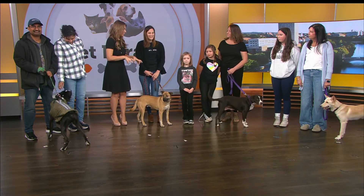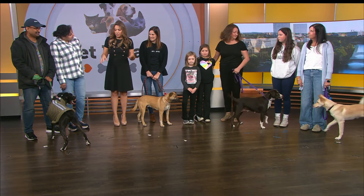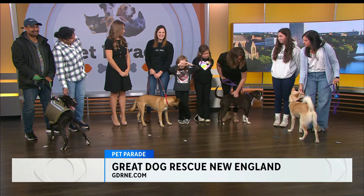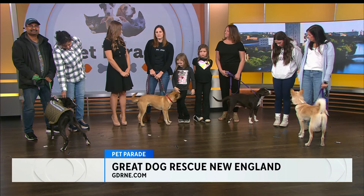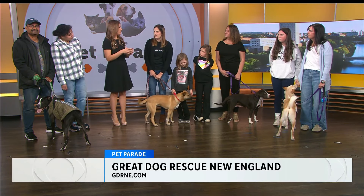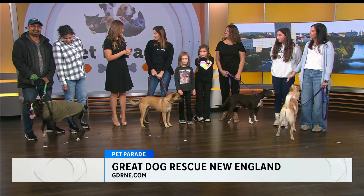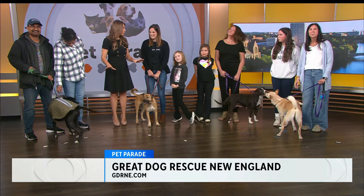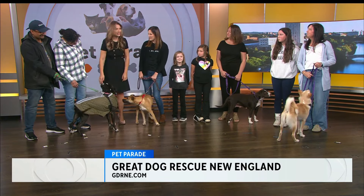These are all such personable dogs — each one so different and sweet in their own ways. Tell people at home how they can get more information about adopting. You can go to our website, www.gdrne.com, and fill out our adoption application. The turnaround time is typically about seven to ten days for a local dog. So for those of you watching, four great options — they're so cute and all so friendly. Nicole, thanks so much for having us.